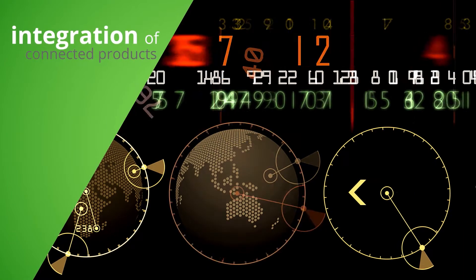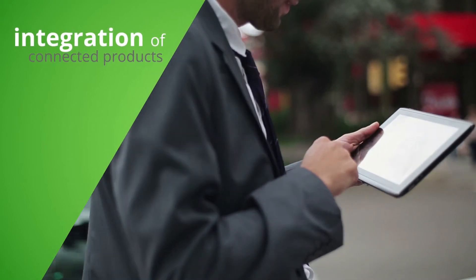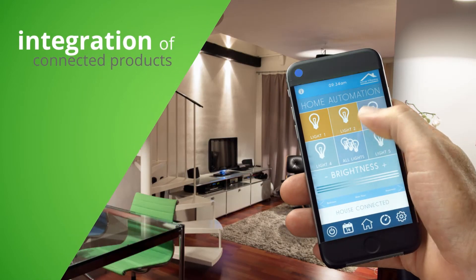More closely integrating PLM and ALM, or Application Lifecycle Management, is critical to achieve collaborative and iterative software development that is the lifeblood of connected products.